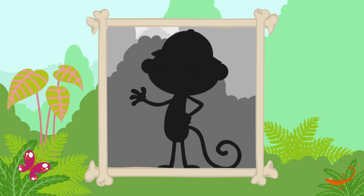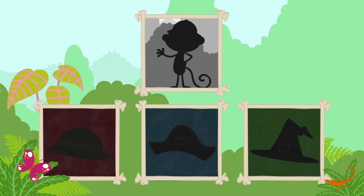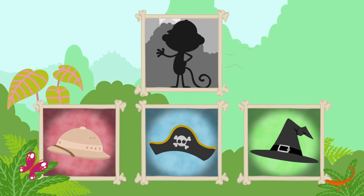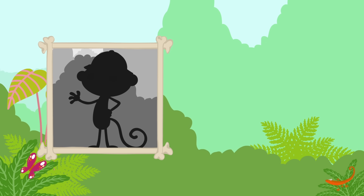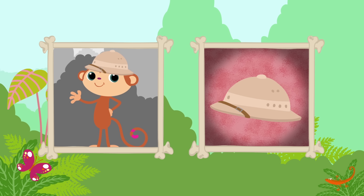Kan jij aan deze vorm zien wat Toby op z'n hoofd draagt? Is het een tropenhelm? Een piratenhoed? Of een heksenhoed? Nou, wat denk je? Ja, een tropenhelm natuurlijk. Daarmee ben je goed beschermd tegen de zon. Staat je goed hoor, Toby!